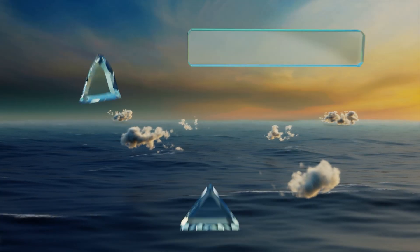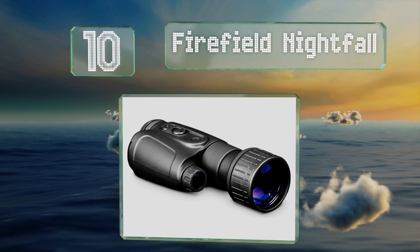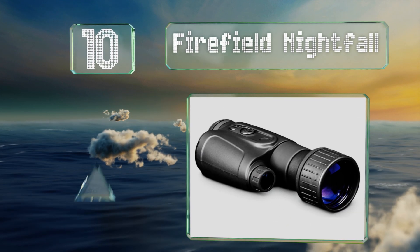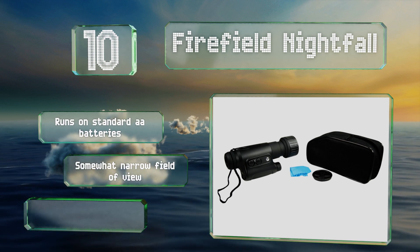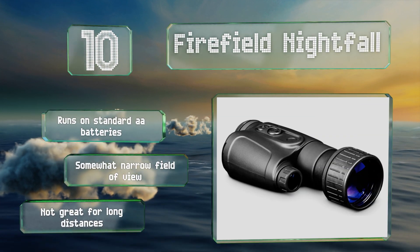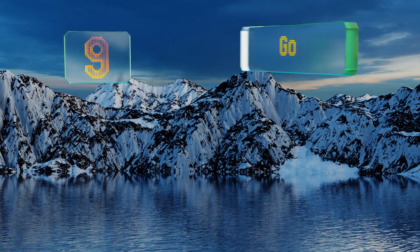Starting off our list at number 10, designed for low light use, the Firefield Nightfall is equipped with an infrared illuminator that gives you a clear view no matter how dark it may be. You'll appreciate its carrying case if you're using it on nature excursions or lengthy hikes. It runs on standard double-A batteries, however its field of view is somewhat narrow and it's not great for long distances.